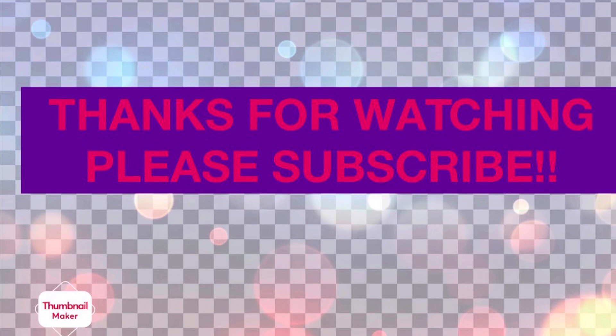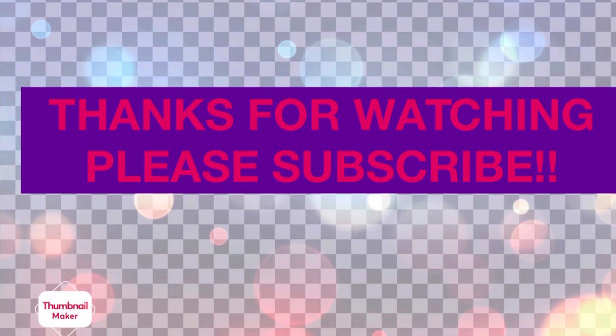I would like to thank you all so much for watching. If you're a returning subscriber, thank you so much for coming back. If you're new to my channel, welcome — please like, comment, and subscribe, and I will see you guys in the next video.